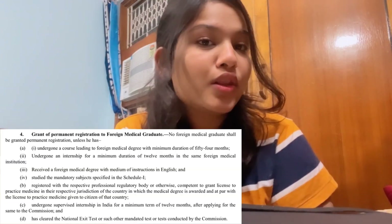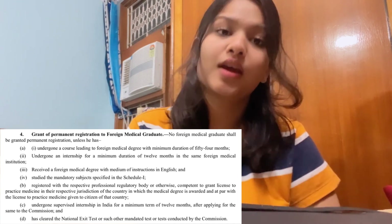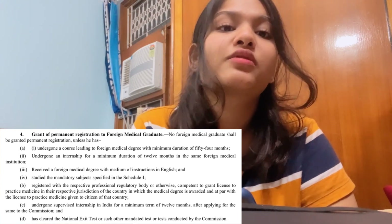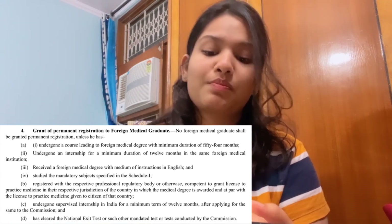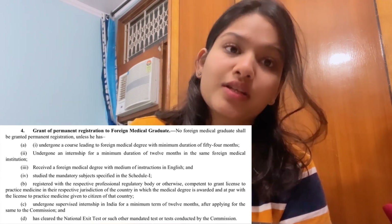As we all know, NMC had a notice on their website which had point number 4: Grant of Permanent Registration to Foreign Medical Graduates. Because of this point, almost all the FMGs are very concerned because everybody's career is at stake. This point is for those people who have studied their medical degree abroad and in India they need their license — that is the Permanent Registration to a Foreign Medical Graduate.